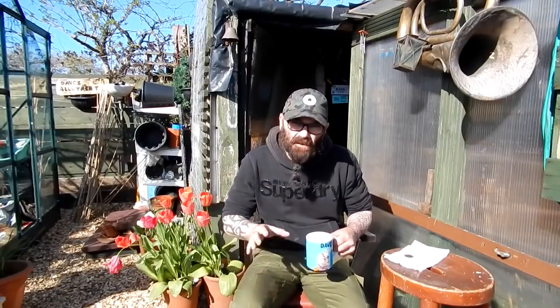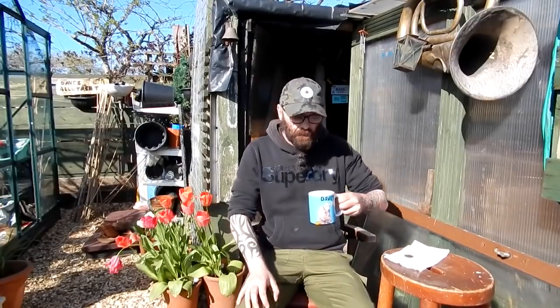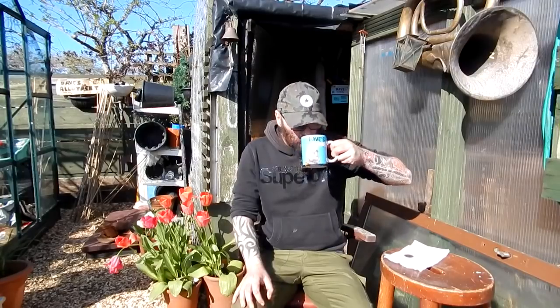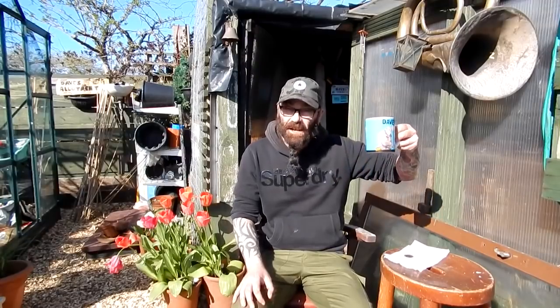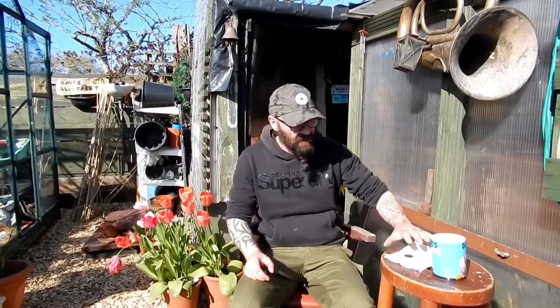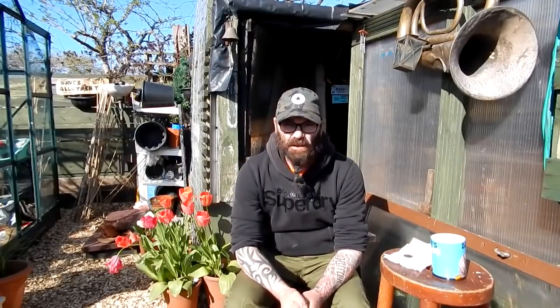Hello folks, what a lovely day it is. I thought I'd sit down and tell you a little story. As you can probably tell by the title, I'm going to tell you about my allotment history in this video because it's interesting. So sit back and enjoy the show with a cuppa. This video isn't about gardening — it's about my allotment history.